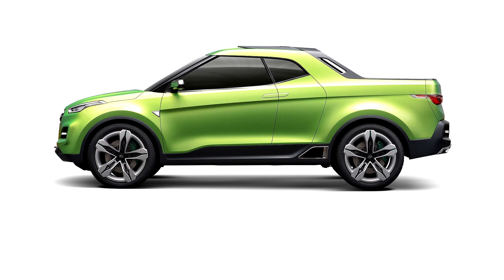The Creta STC concept was developed by Hyundai's design center in South Korea in conjunction with Hyundai Motor Brazil's development team in order to create a highly targeted truck.